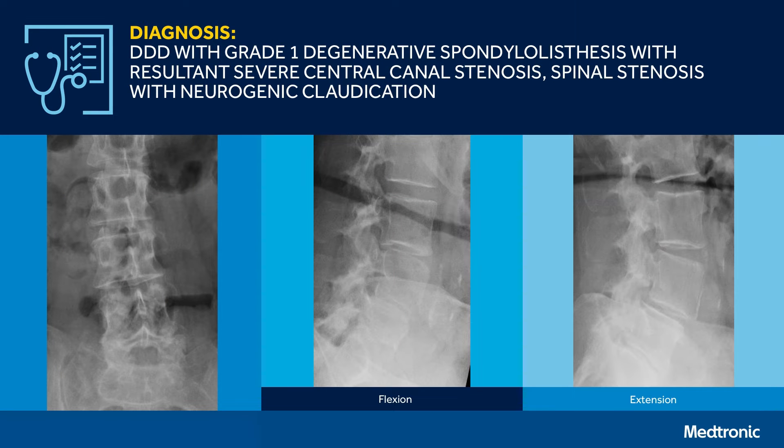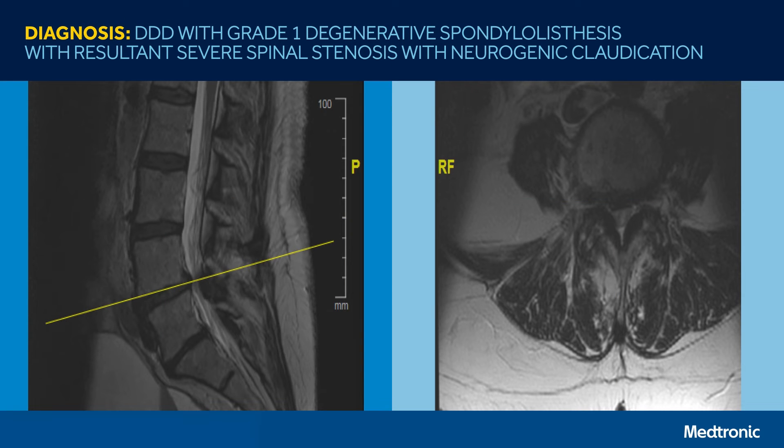On x-ray review, we demonstrate a subtle degenerative scoliotic deformity. I'll draw your attention to the L4-5 level where there's degenerative disc disease with a grade one degenerative spondylolisthesis. On MRI, there is moderate to severe lateral recess and central stenosis.